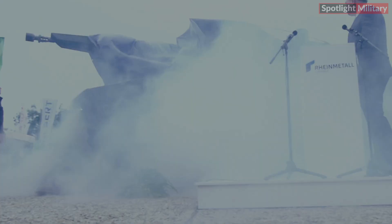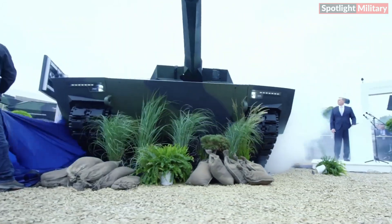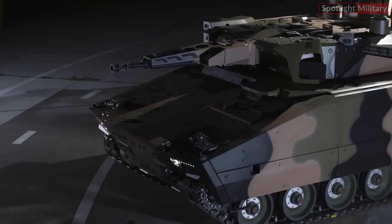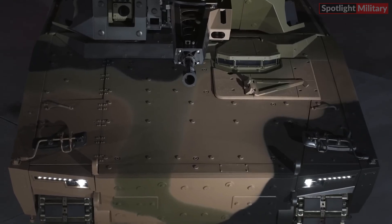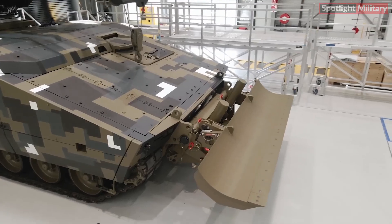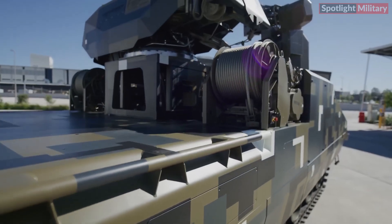The Lynx KF-41 concept features a comprehensive family of vehicles built around a common drive module and adaptable mission modules available in various configurations. This design allows each base vehicle to be customized for different roles, such as an infantry fighting vehicle, air defense system, command vehicle, or medical vehicle.